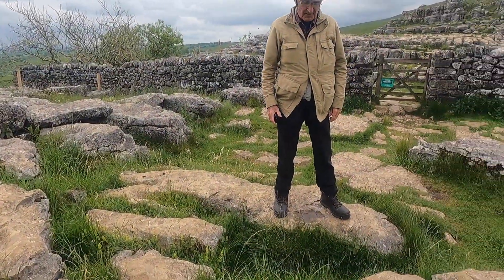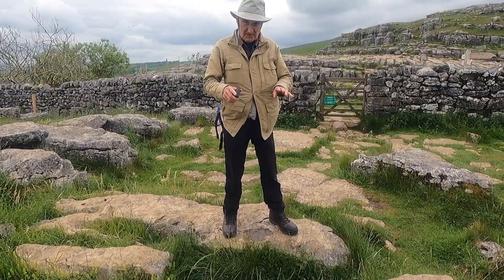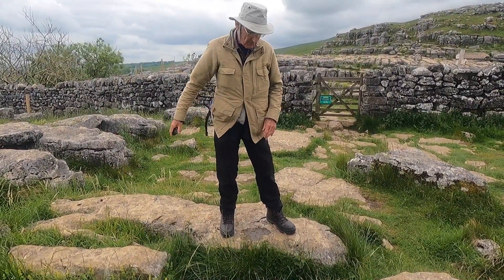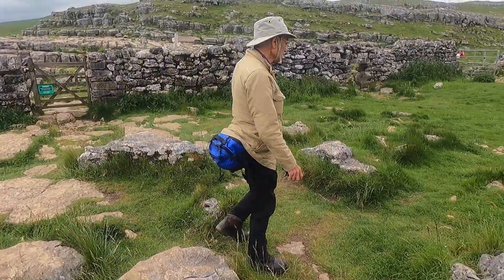The clints and grikes — I can't remember which is the clint and which is the grike. One is the upraised piece and the other is the gap in between. I'll never remember these days.